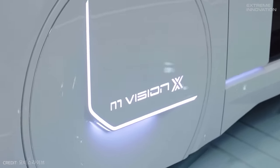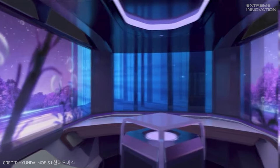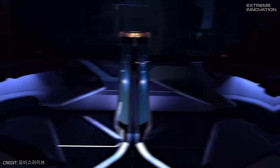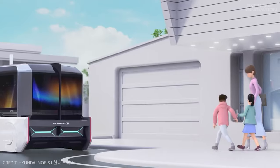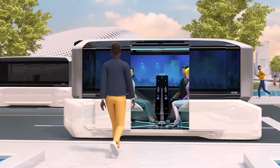The larger taxi, the X, has 360-degree windows that can double as display screens, features a full entertainment suite, and even contains UV lighting that will completely sterilize the cabin in between journeys, so there's no concern about hygiene when you hire one.